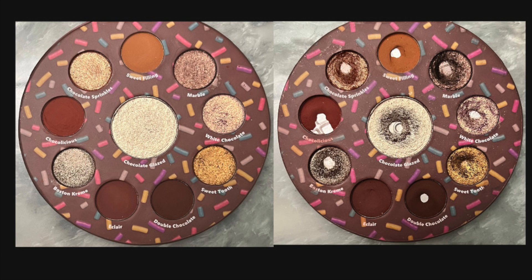Switching pictures again — left is the beginning of the year, right is currently. Here are the total uses: Sweet Filling — 59; Marble — 27; White Chocolate — 20; Sweet Tooth — 22; Double Chocolate — 59; Eclair — 59; Boston Cream — 27; Chocolicious — 56; Chocolate Sprinkles — 31; Chocolate Glazed — 48.